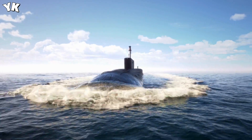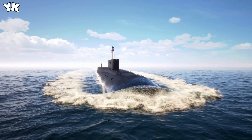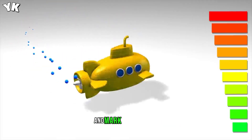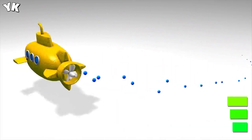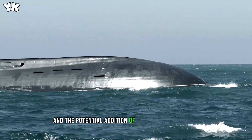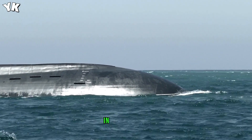The USS Vermont comes armed to the teeth with Tomahawk cruise missiles and Mark 48 torpedoes. Its lethal arsenal also includes the potential addition of global strike missiles, capable of reaching any target worldwide in just one hour.